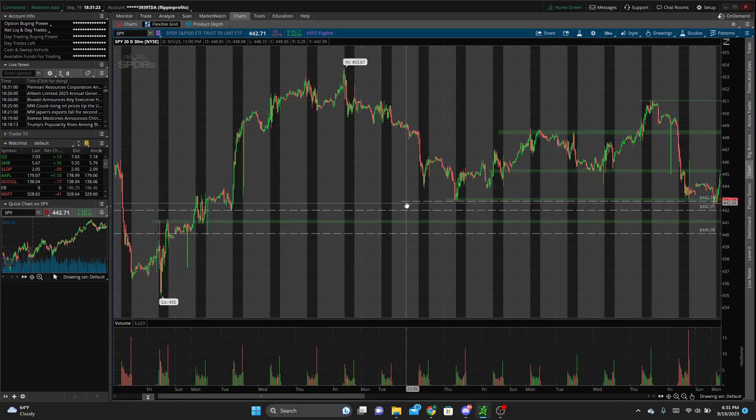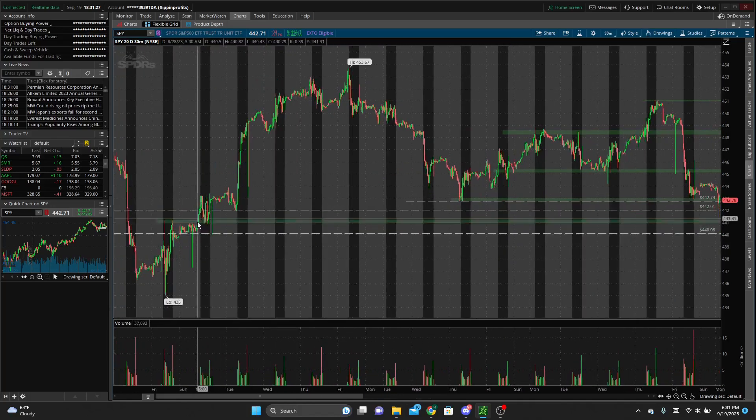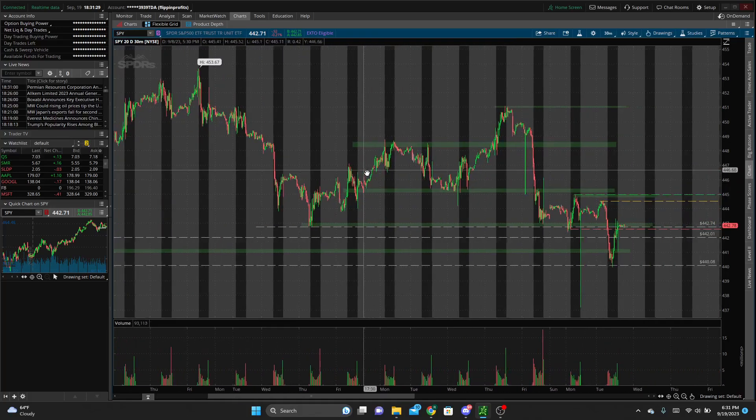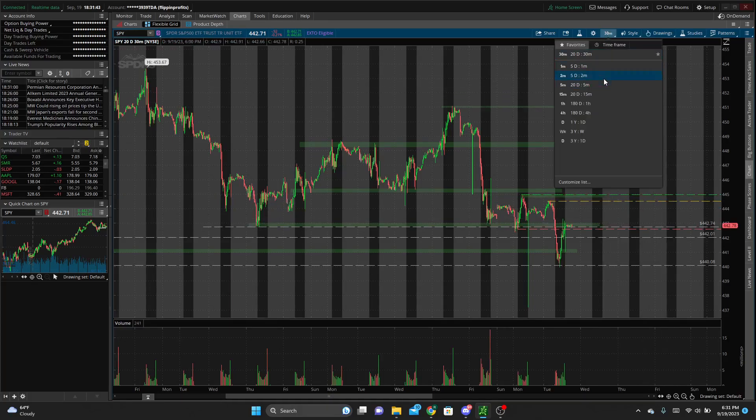That zone was resistance, then support once we broke above it, and it was an area we hadn't tested again once we got above it. We also have the pre-market high in yellow, the high of yesterday's trading session in green, the low of yesterday's trading session in red. Those are all the levels we were watching.